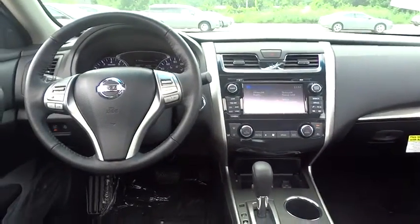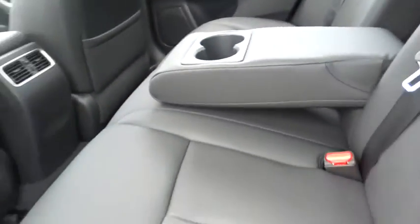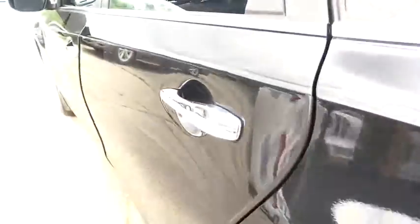Traction control, airbags, front wheel drive, Bluetooth, cruise control, heated driver's seat, heated steering wheel, remote power door locks, power windows.